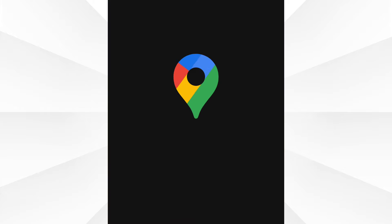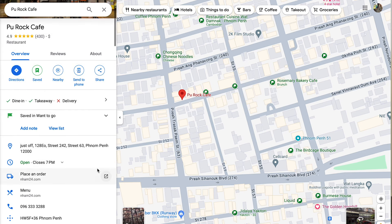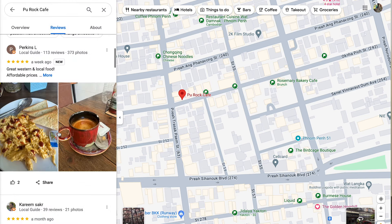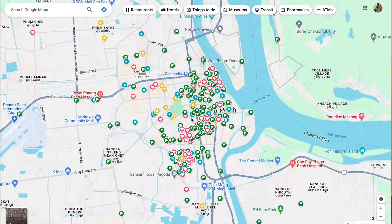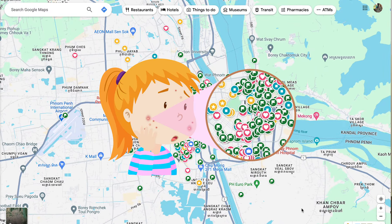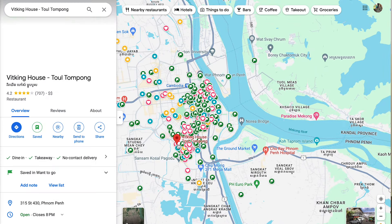We're going to start with the basics — apps you probably already have, but I'm going to give you some Cambodia insight on them. Google Maps is alive and well in Cambodia. Personally, I think it's the best app for reviews, whether it be for restaurants or hotels. My Google Maps for Phnom Penh looks like some sort of teenager going through puberty — lots of favorites, lots of want-to-goes.